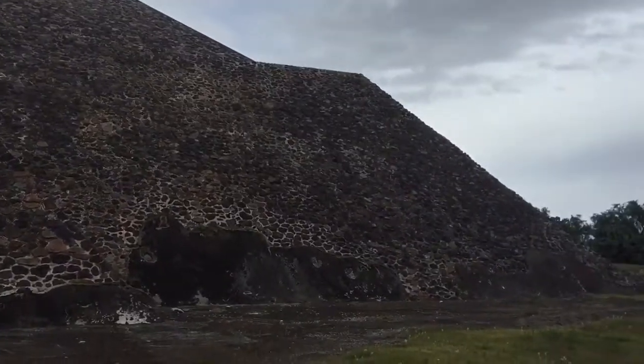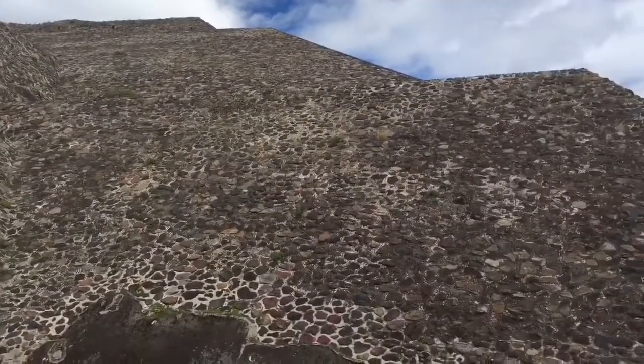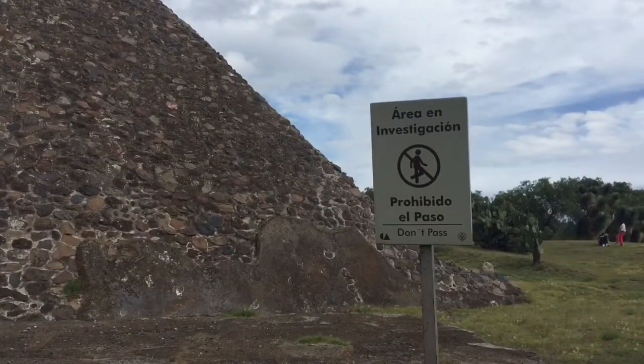As we continue around the southeast corner of the pyramid, we encounter a sign written in Spanish which translates: since there's a guard on the south side of the pyramid preventing you from getting to the top, be sure to go around to the north side where there is no guard.